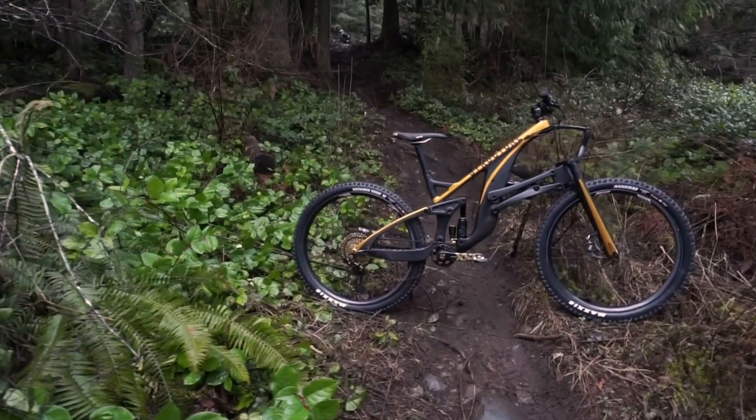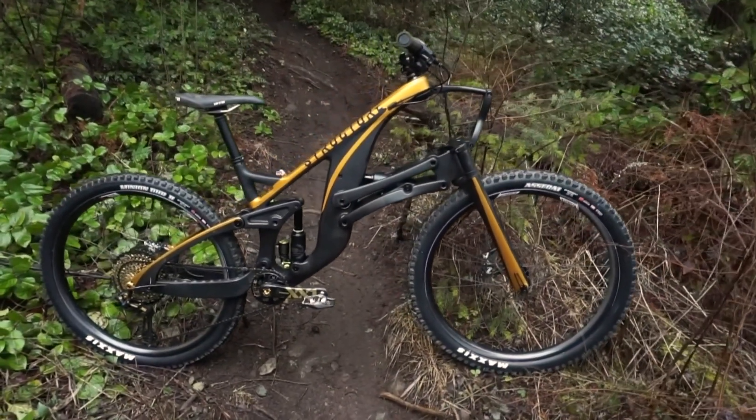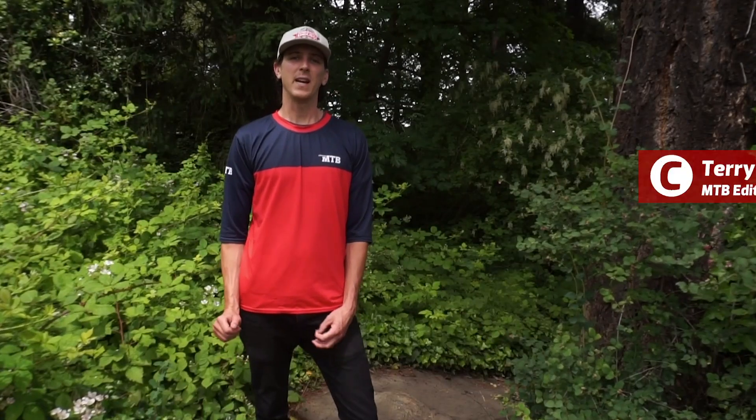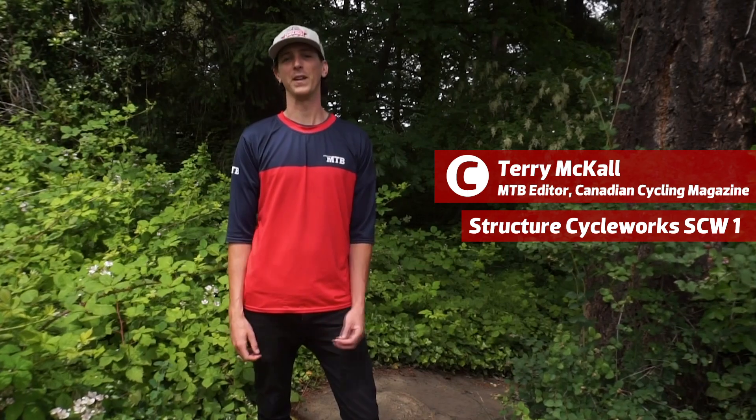Today we're talking about Structure Cycleworks, a Calgary, Alberta-based brand working hard to imagine a new way to think about bike design. This spring, after years of design and prototyping, Structure released the SCW1, its first mountain bike.